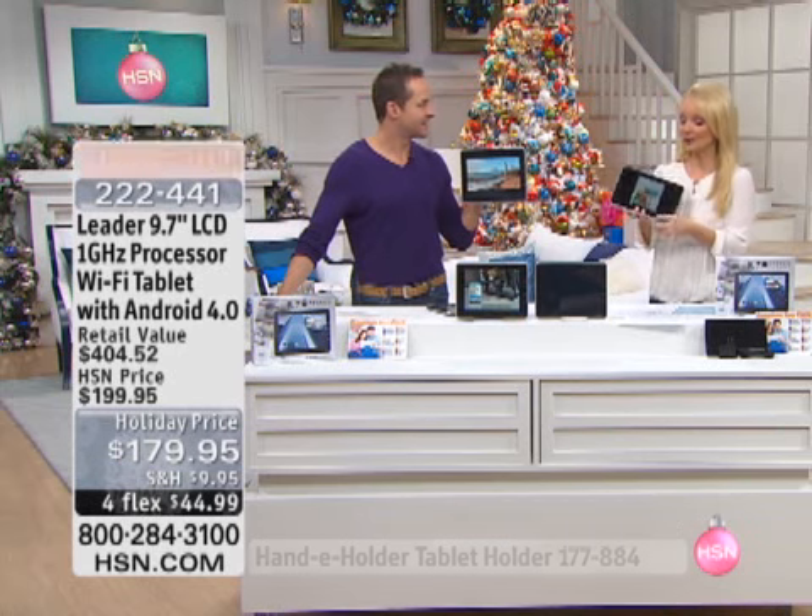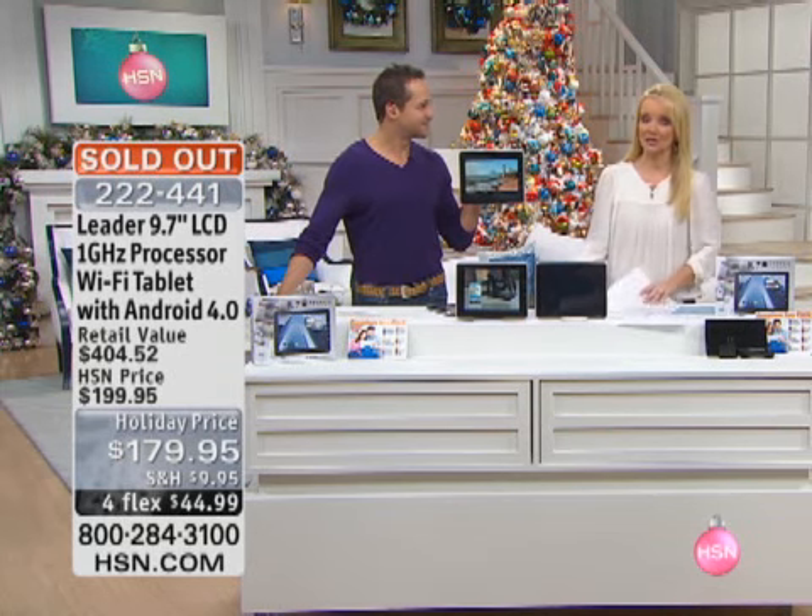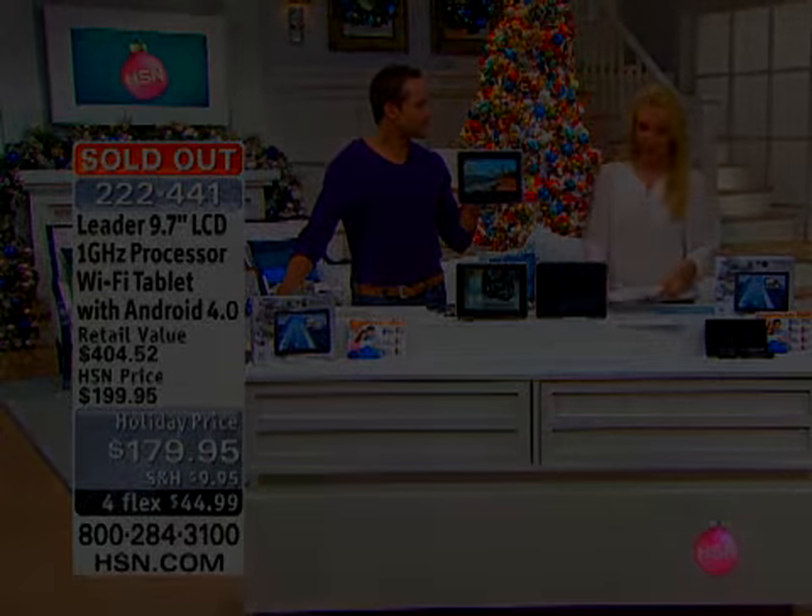It is sold out, but if you're on board, don't hang up because your sales representative will tell you when it's officially gone.